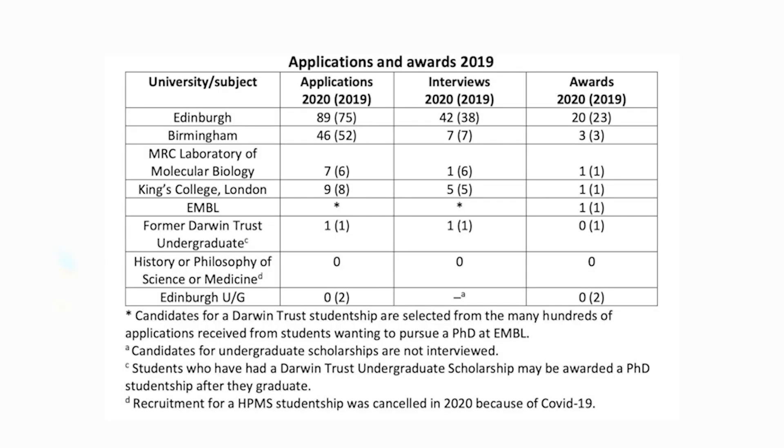Most studentships — around 20 per year — are held within the School of Biological Sciences at the University of Edinburgh. Three studentships are given to the University of Birmingham, one to the MRC Laboratory of Molecular Biology in Cambridge, one to King's College London, and one to the European Laboratory of Molecular Biology.